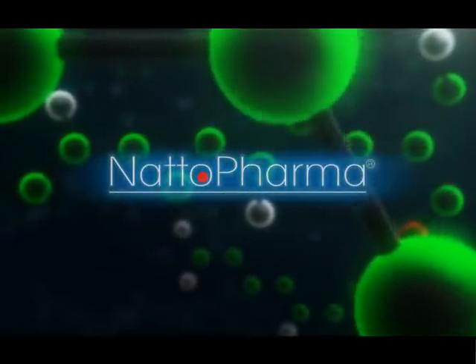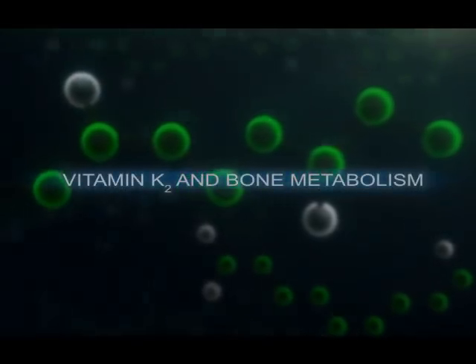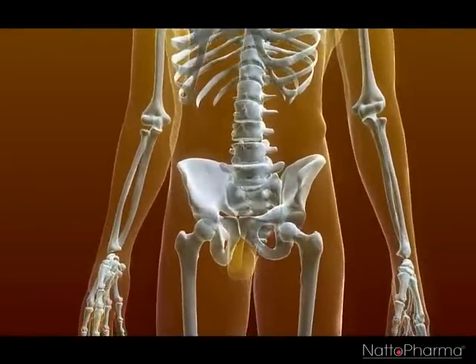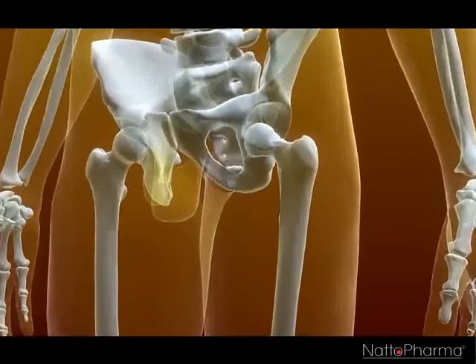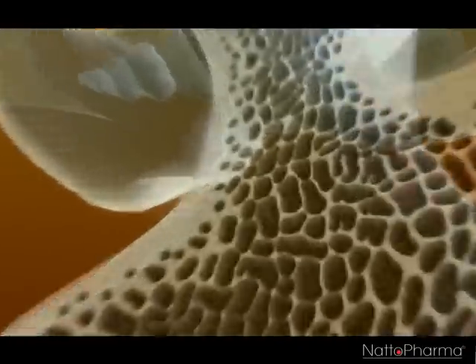Our skeleton is a tissue that provides support, strength and protection to our body. It is built up mainly out of calcium. Calcium is captured in the bones via the vitamin K dependent protein osteocalcin, produced by the bone forming cells. Bone is built architecturally to give maximum strength.